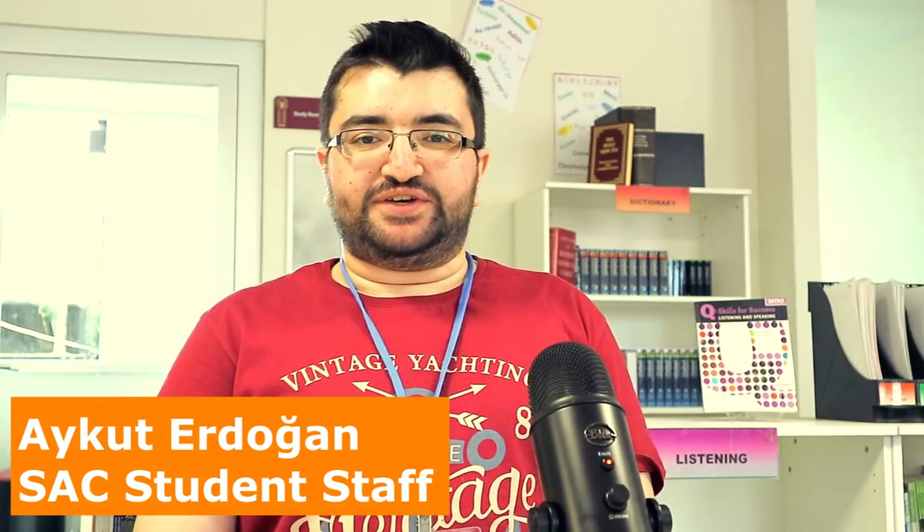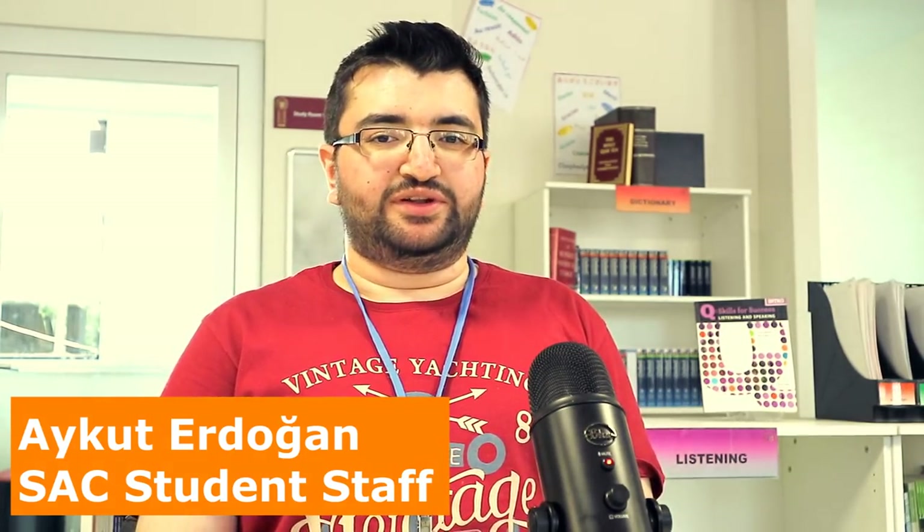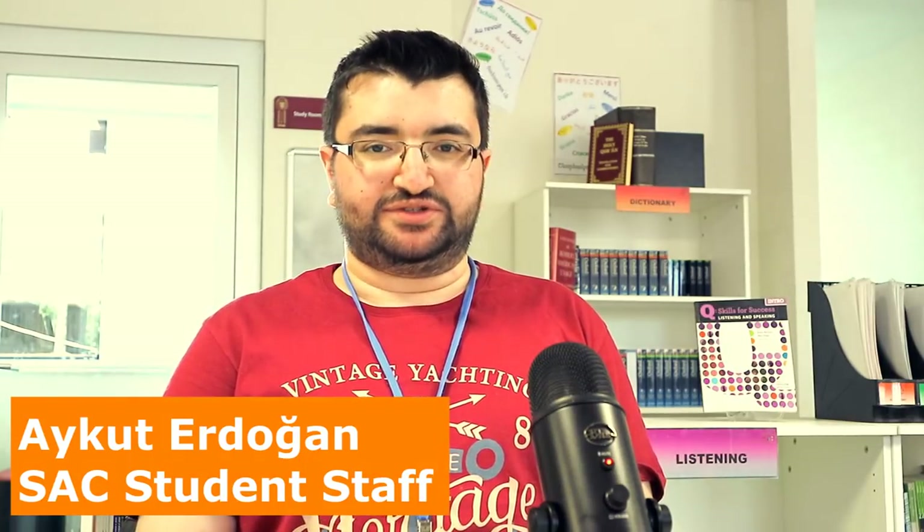Hello, I am Aykut. I am one of the SAC staff here and I graduated from the political science department, and I am also looking forward to getting my master's degree in political science. We can talk about politics at any time in SAC, and I also give sessions on politics and reading practice. If you want to improve your reading skills in English, we can talk about strategies and advice — I like to give advice to our students.